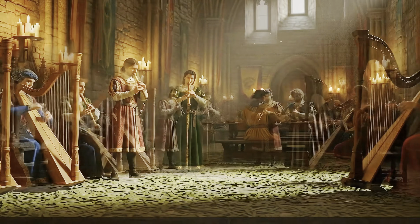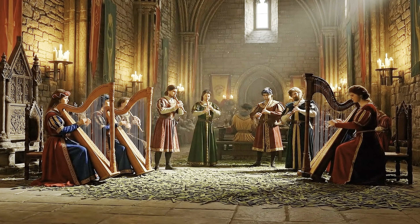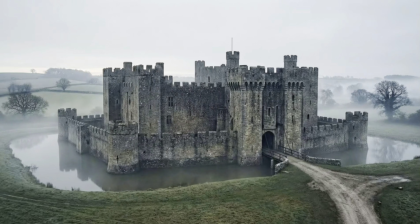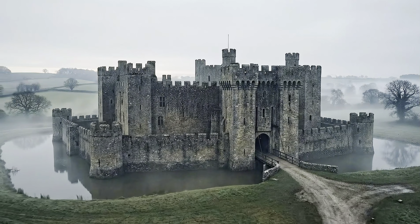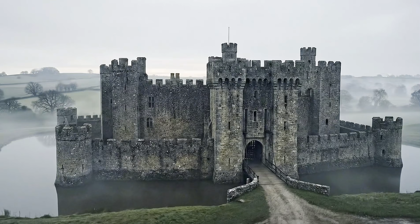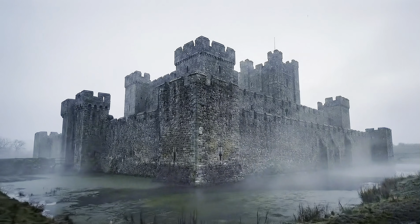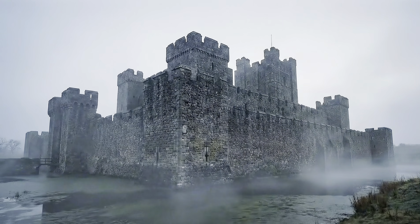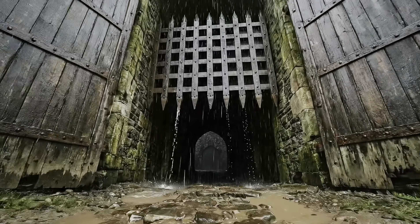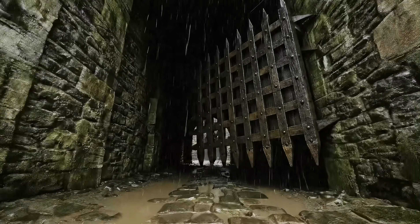We tend to imagine the medieval castle as a place of romance. We picture colourful tapestries, grand feasts and fairy tales. But if you actually woke up here in 1250 AD, could you actually survive a single day in a real medieval castle? Forget the fairy tales. There is no electricity, no plumbing, no heating, and danger lurking in every shadow.